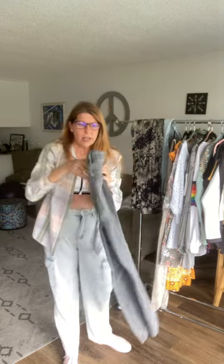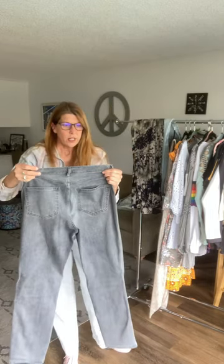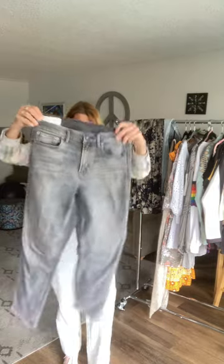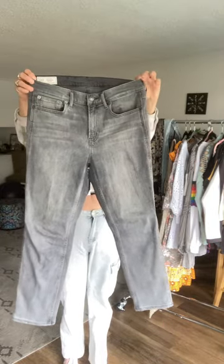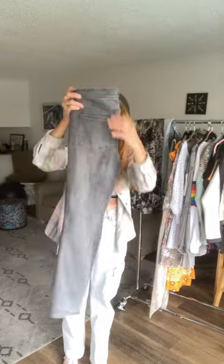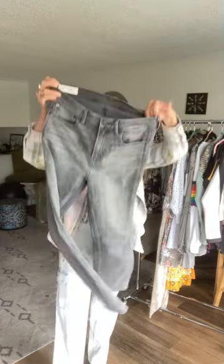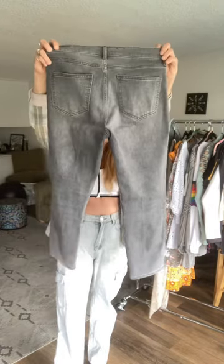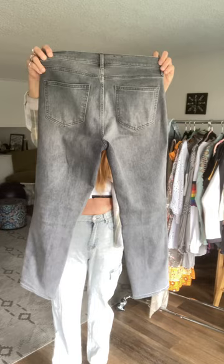These are Gap, size 29/8 regular. They're a vintage slim mid-rise in a nice gray color. They look like a high rise to me, but maybe back in the day that's what they considered mid-rise. Anyway, they're in great, excellent condition — no flares, no damage, nothing.